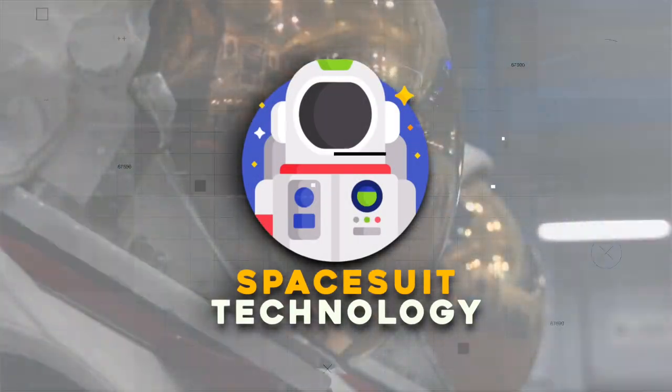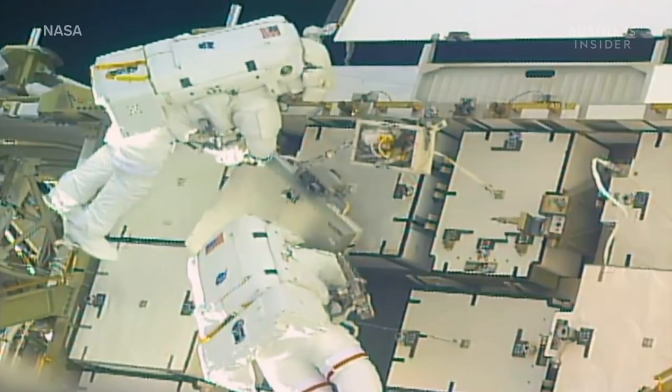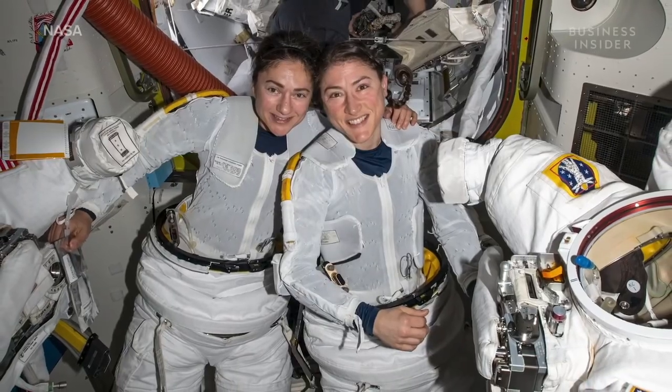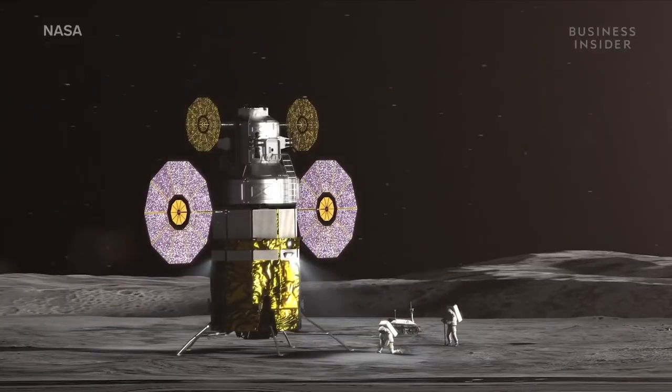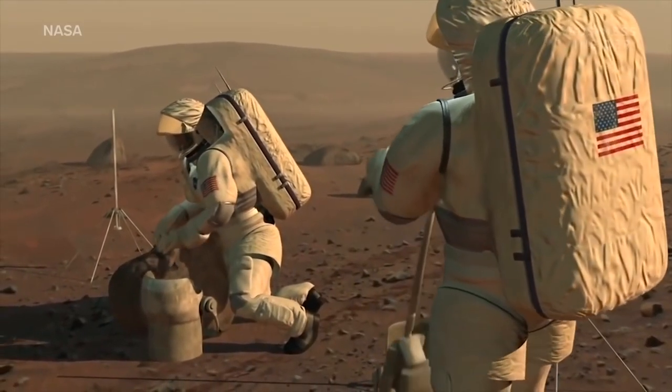Spacesuit Technology: Did you know that a spacesuit costs $22 million to produce and weighs over 300 pounds? They are highly technologically advanced even if they are incredibly pricey. With the help of spacesuits, we can survive in circumstances and temperatures that would be impossible for humans to endure for more than a few seconds without assistance.